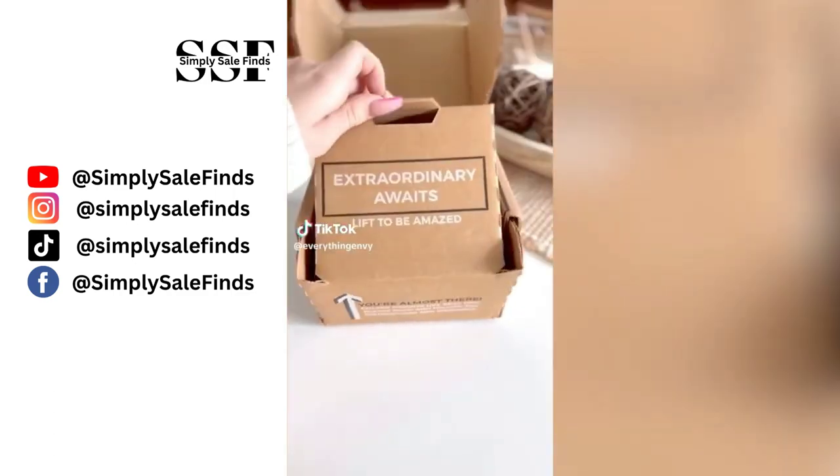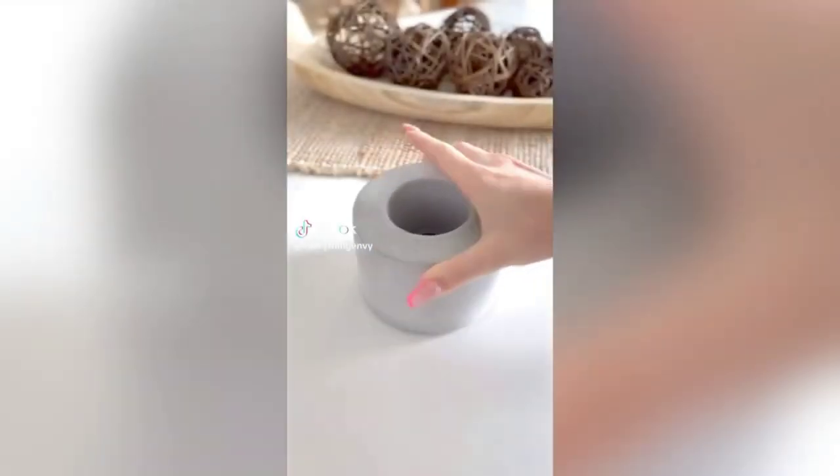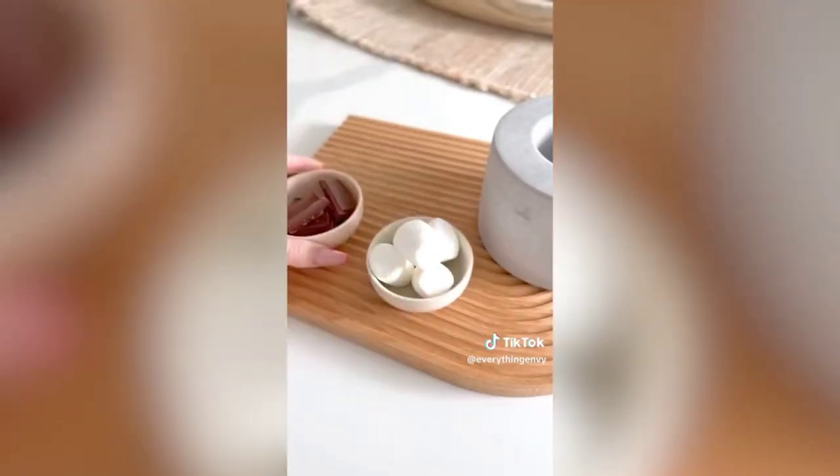Amazon summer find: this mini tabletop fire pit can be used indoors or outdoors, is completely smokeless, burns for 40 to 50 minutes, and is great for ambiance or roasting marshmallows.